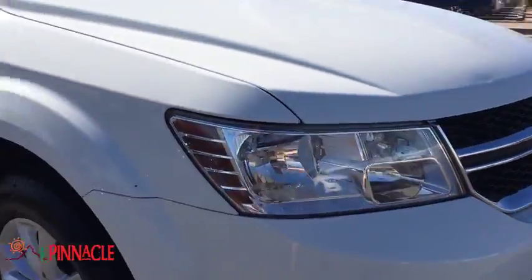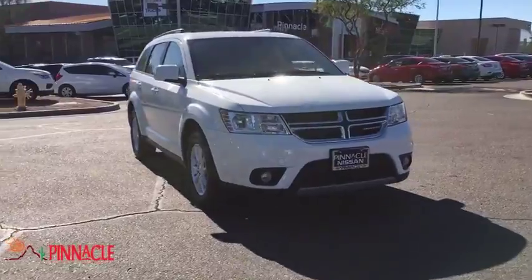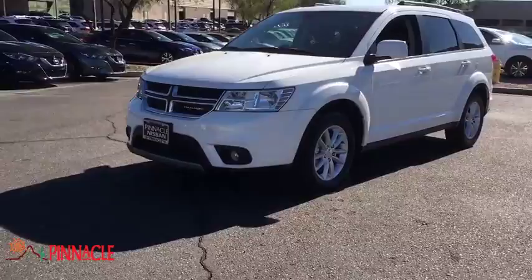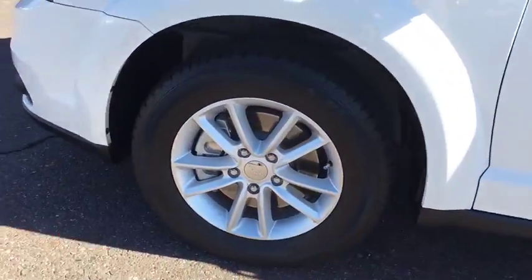This vehicle has less than 40,000 miles. Here are some of this vehicle's great options: Traction Control, Anti-Lock Braking System, Stability Control, Keyless Entry, Steering Wheel Audio Controls, Adjustable Steering Wheel, Power Steering, Cruise Control.